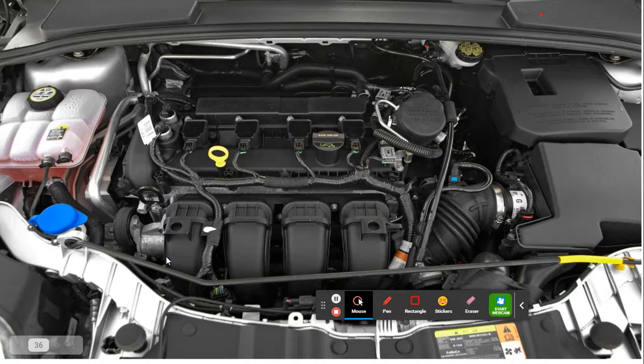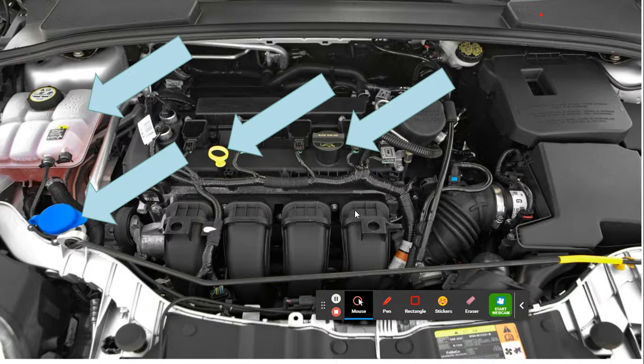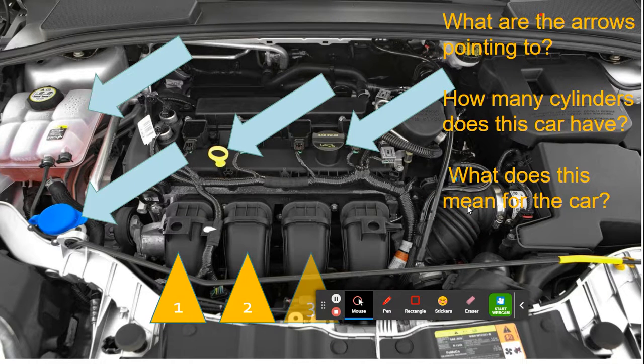So dipstick for oil, windshield washer fluid, coolant reservoir for your radiator, and here is the oil where you will pour in oil — you can do it while your engine's hot if you need to top it off before bringing it in for an oil change. Those will be your cylinders or valves for your car — that's a four cylinder car, a pretty small engine.